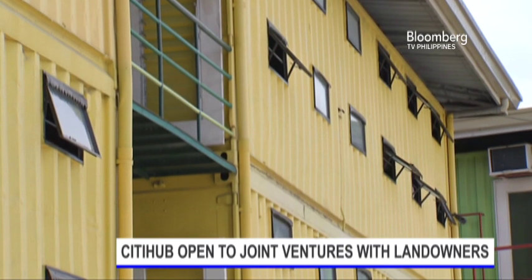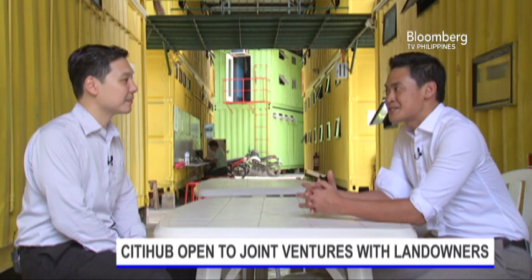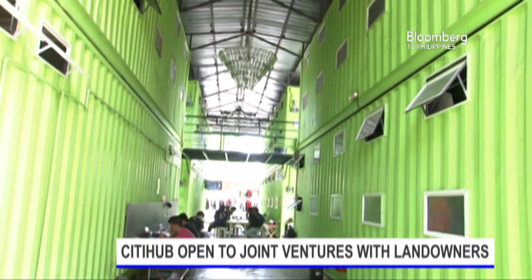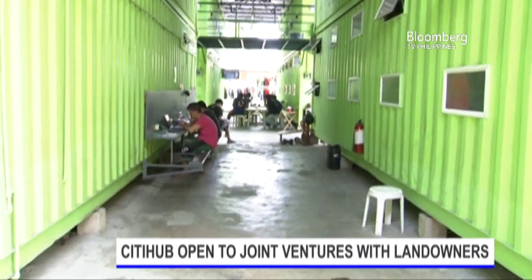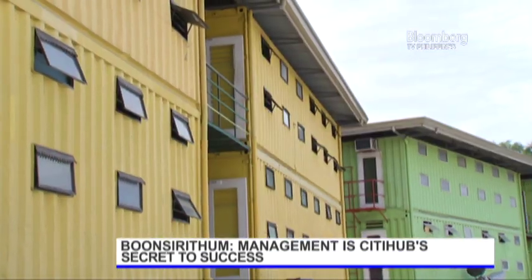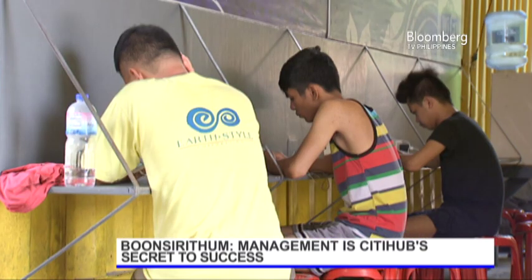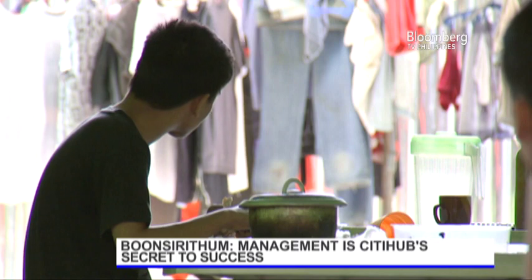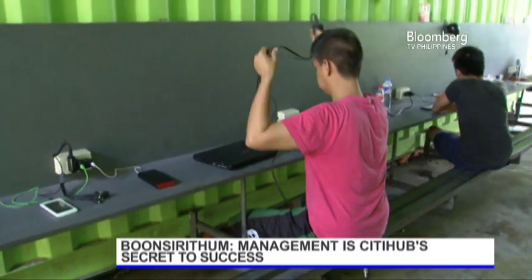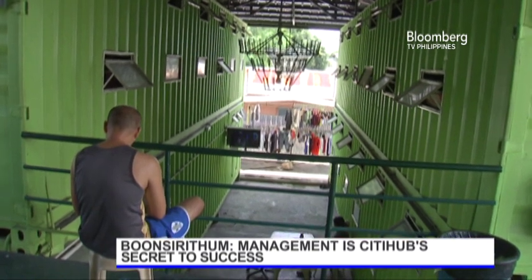Given how relatively simple it seems to set this up, it's something that landowners can go into themselves. Is this something that CityHub is concerned about with regards to competition? It's easy to replicate what we have done structurally. But I think the secret of CityHub is more on management — how do we manage 260 people with just a minimal staff, and how do we keep the peace considering we're handling 250 male workers: factory workers, security guards, janitors.